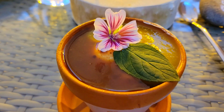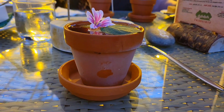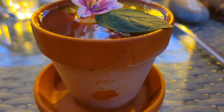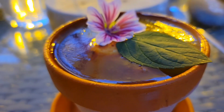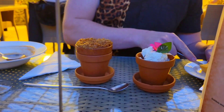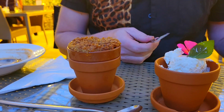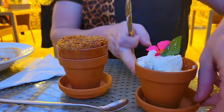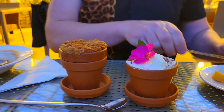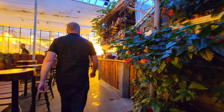My dessert just came in a terracotta pot — that is the cutest thing I've ever seen! I got the tomato ice cream, and David got the apple tomato pie with whipped cream. How gorgeous. This place also has a full service bar, so if you just want a coffee, a cocktail, or a shot, you can walk right up.